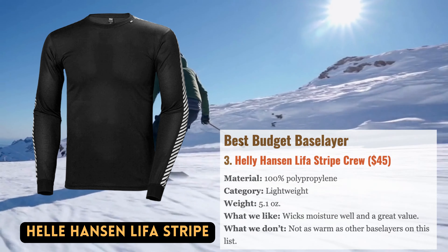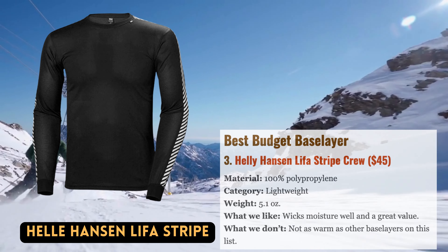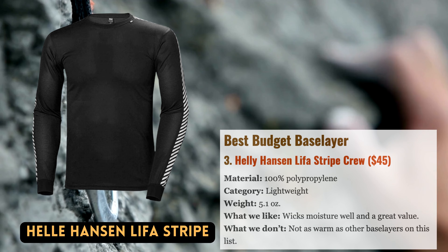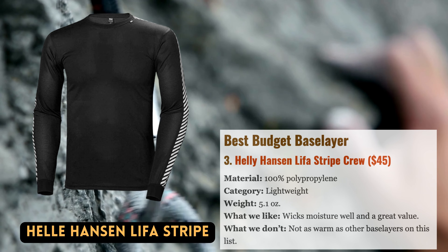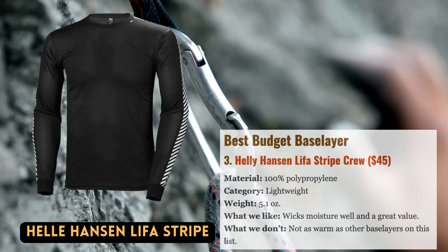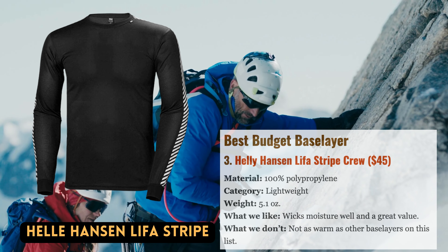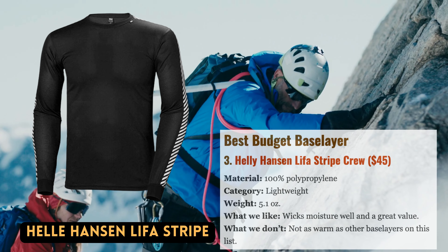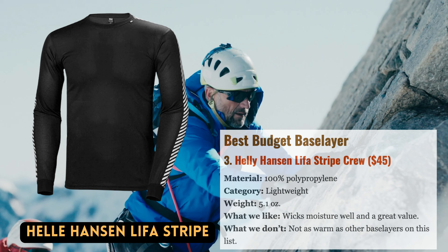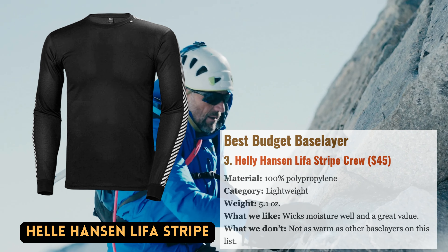This Helly Hansen lightweight active base layer has a lot to recommend it. One of the least expensive alternatives on this list at just $45, it will generally keep you dry and moderately toasty. The star of the show is the polypropylene fabric called Lifa, which excels at wicking moisture away from the skin far better than polyester. The Lifa stripe is excellent for energetic skiers and other high-output activities like climbing and trekking, and it has a beautiful athletic fit.